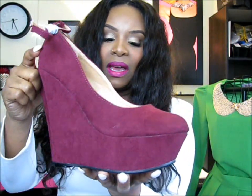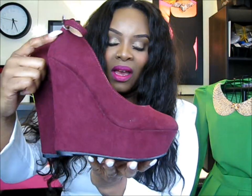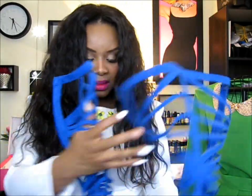These are wedges — super cute, I love the color. They are really high, at least five or six inches, but wedges are easier to walk in so we can deal with it.